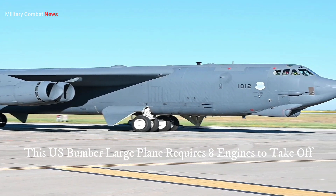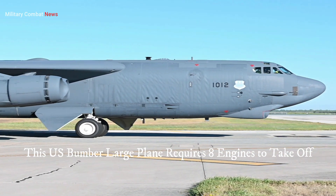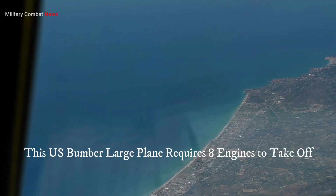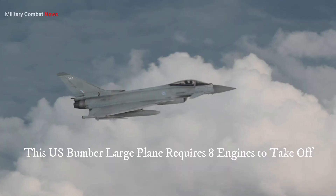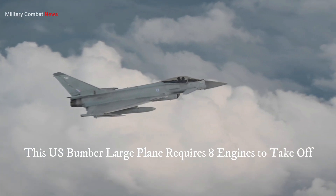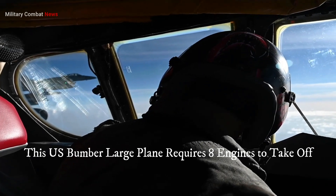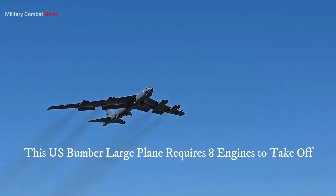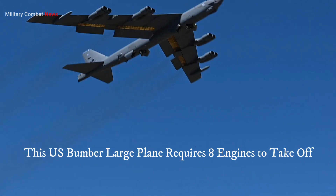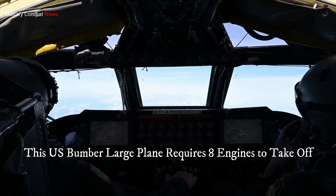Six: crew and operational excellence. The execution of B-52 operations relies on highly trained and skilled air crews. The crew members undergo rigorous training to master the complexities of flying and operating this massive aircraft. Their professionalism, expertise, and dedication contribute to the successful execution of missions and the B-52's greatness.